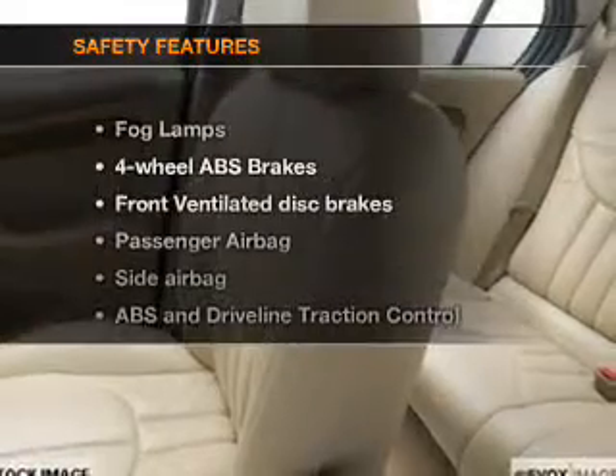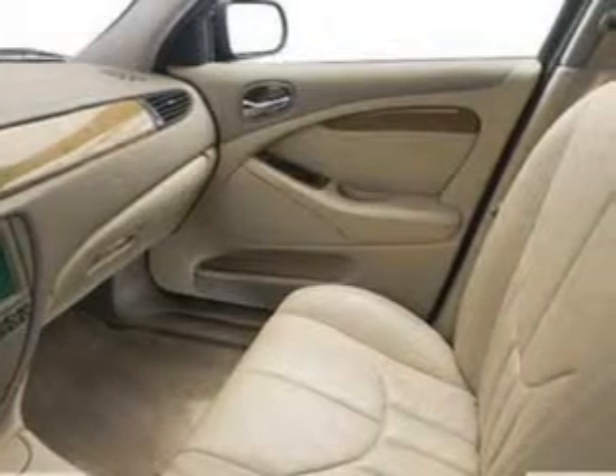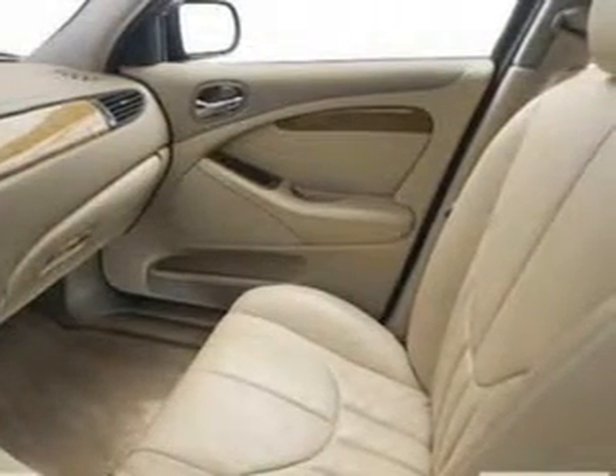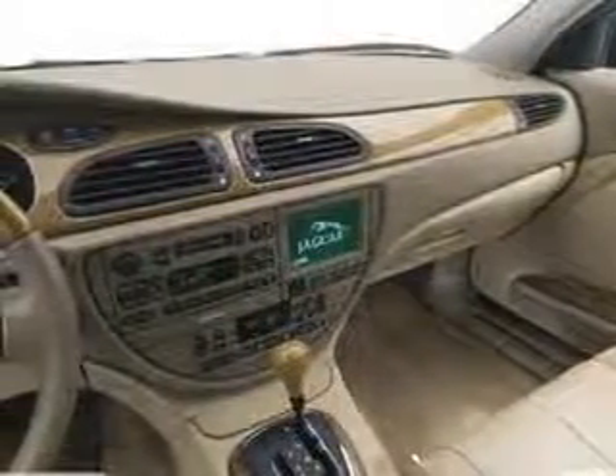If safety is a high priority, rest assured knowing that these top safety components are included: front ventilated disc brakes, passenger airbag, side airbag, traction control, independent suspension. Let us put you in the driver's seat today.